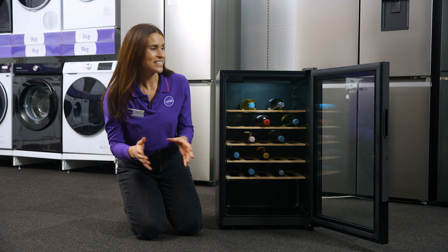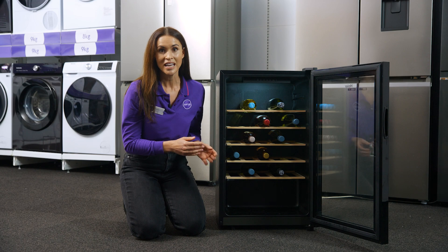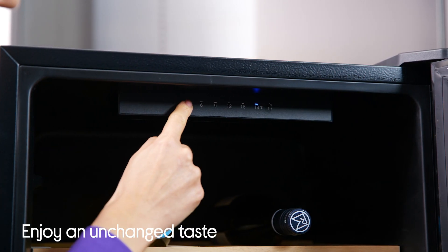We all know how important it is to keep your wine chilled to the optimal temperature, and fortunately with this cooler the LED touch controls make this easy.